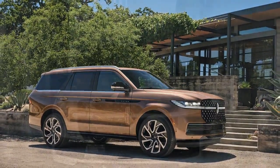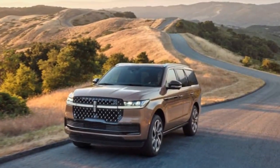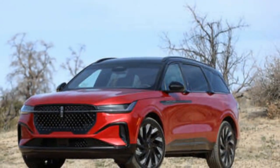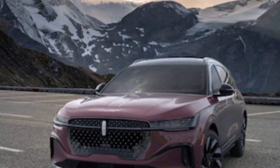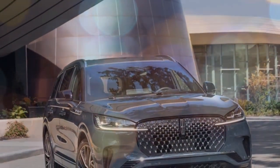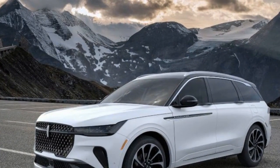The interior is where the Nautilus Black Label truly shines. Stepping inside feels like entering a sanctuary of luxury and comfort. The cabin is meticulously crafted, with rich leather upholstery, hand-stitched details, and genuine wood trim that adds warmth and sophistication. The dashboard is dominated by a massive digital display that spans the width of the vehicle, providing a futuristic yet user-friendly interface. Ambient lighting, customizable to suit any mood, adds an extra layer of elegance, making every drive feel like a special occasion.